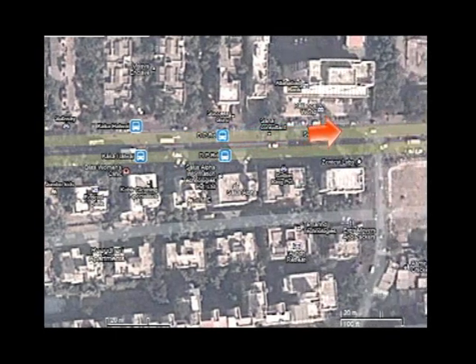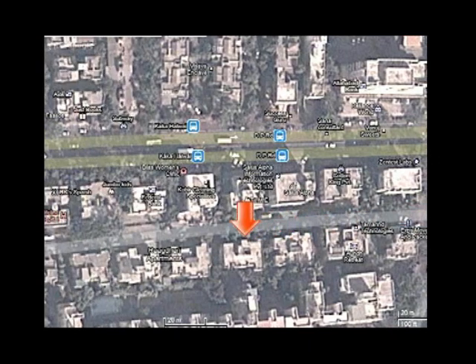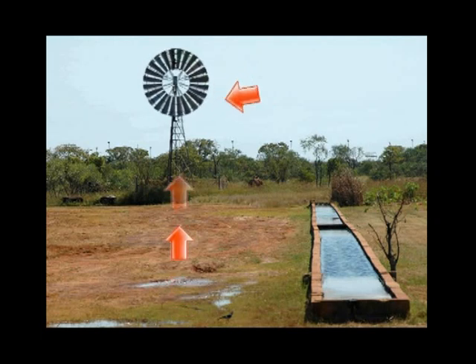So maps are fun after all. Now back to the windmill. This windmill is used to pump water up from the tube well and fill the troughs for animals to drink from.